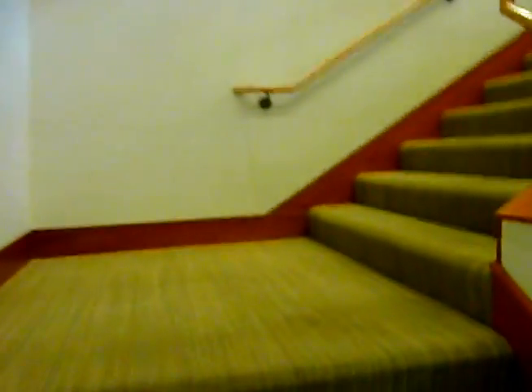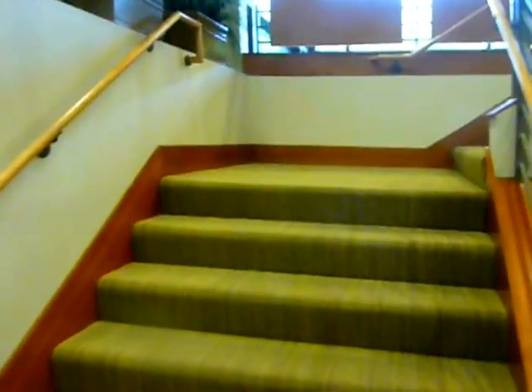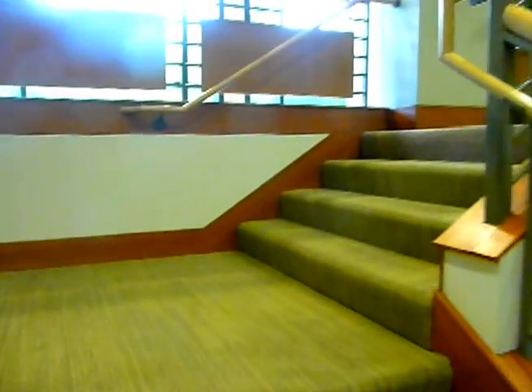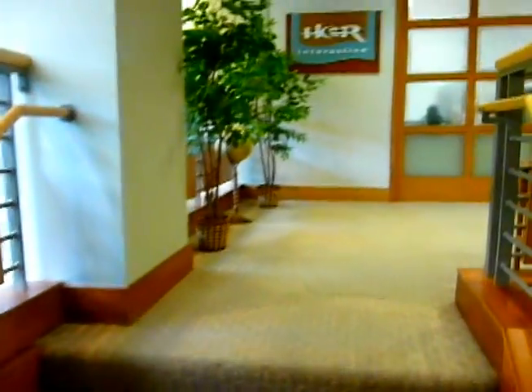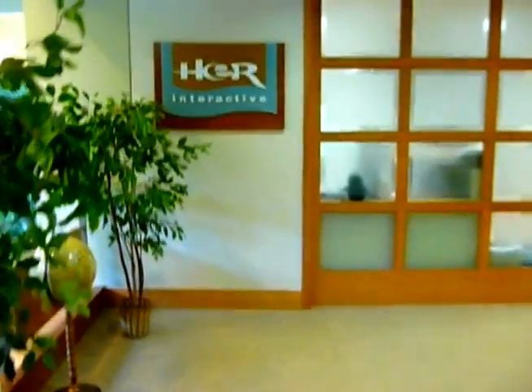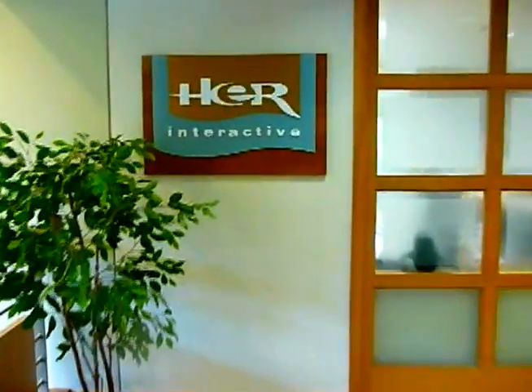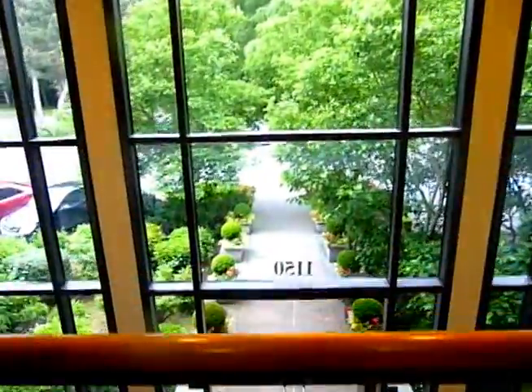Here we go. Going up the stairs. Try to keep this as steady as possible. Oh, there it is. Still need to get my picture taken in front of this sign, but it's real. It's here. All right. That's where we just came from — downstairs. It looks really pretty from up here.